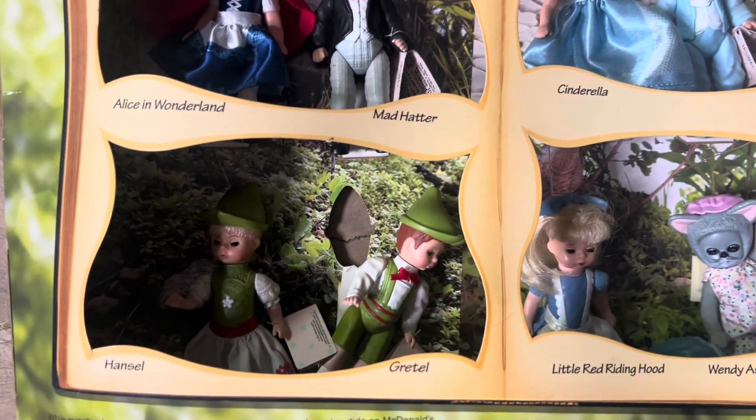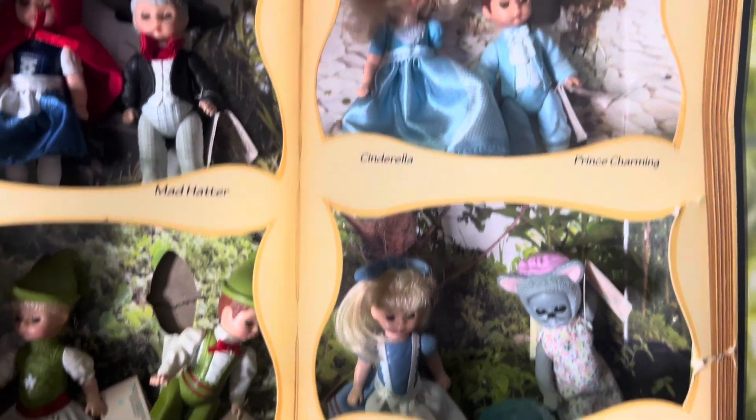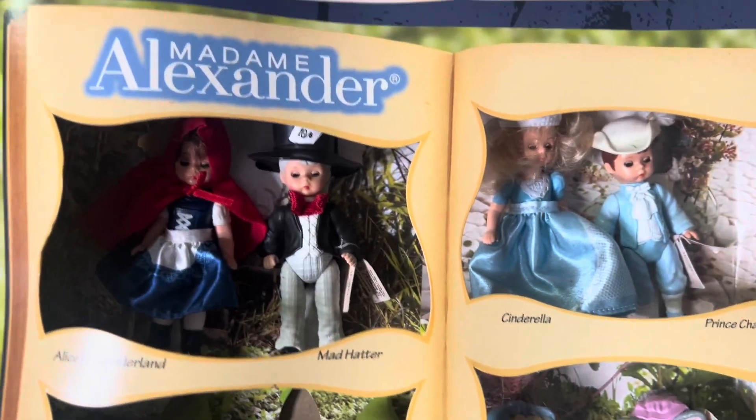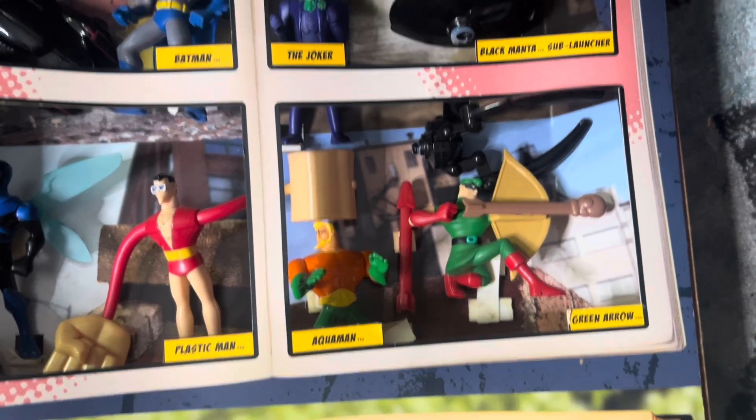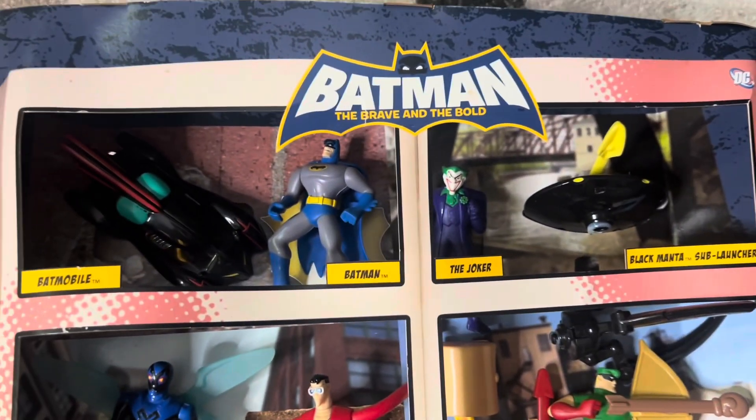We're going to do some McDonald's display pieces that had all the Happy Meal sets in the store. This first set is from Madam Alexander and the Batman series, and this whole display unit with all the toys is worth about $50.